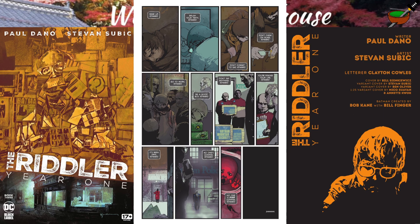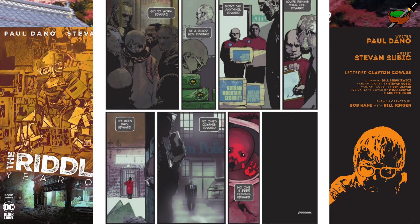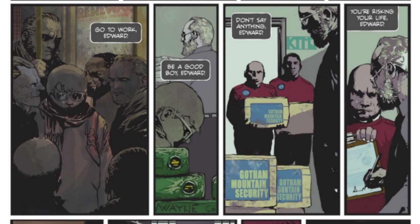I want to read a bit from this page. It basically breaks down a day in Edward's life: "Wake up, Edward. Brush your teeth, Edward. Don't forget to eat, Edward. Don't chew on glass, Edward. Go to work. Be good. Don't say anything. You're risking your life. No one's coming, Edward." Then we see Gotham Mountain Security bringing in boxes that Edward's boss signs for, foreshadowing events coming up later in the story.